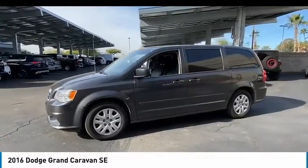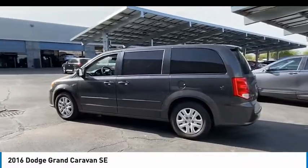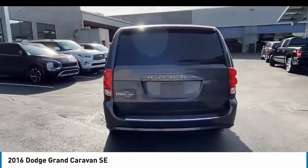Looking for the right vehicle? Check out the 2016 Grand Caravan. The Dodge Grand Caravan received the government's highest front and side crash rating of 5 stars.